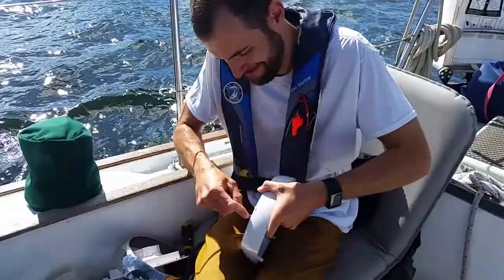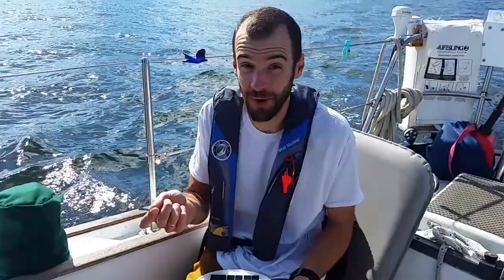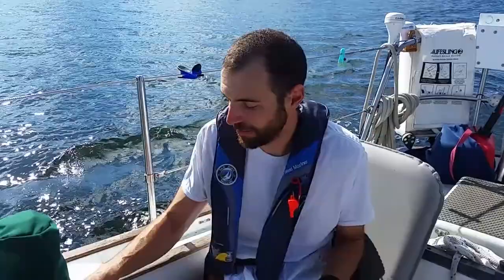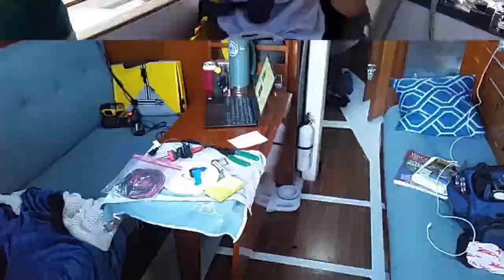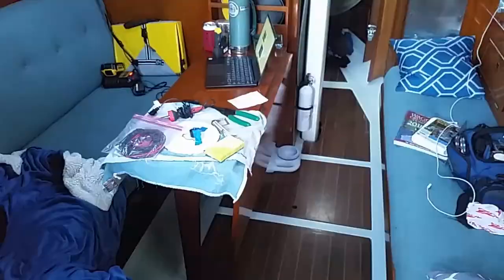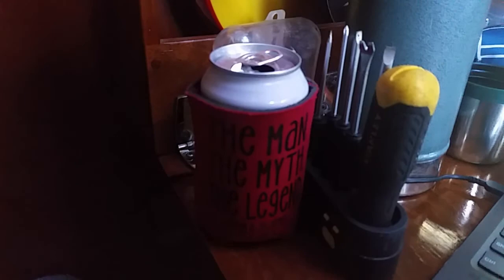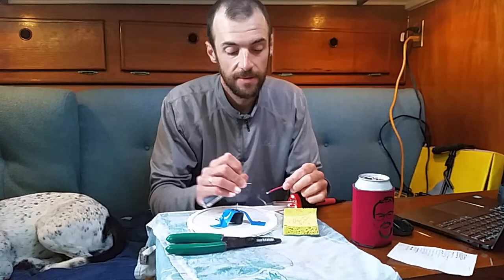Mac is fixing the spare vent fan for the bathroom — our other one broke. We have a composting toilet, so that fan is critical for getting the smell and moisture out. He says it smells awful down there. In my infinite wisdom trying to retrofit it to the broken one, I broke this one too. So we're disassembling this to hopefully fix it. Boat Life 101 — fixing stuff, soldering, and drinking a beer.